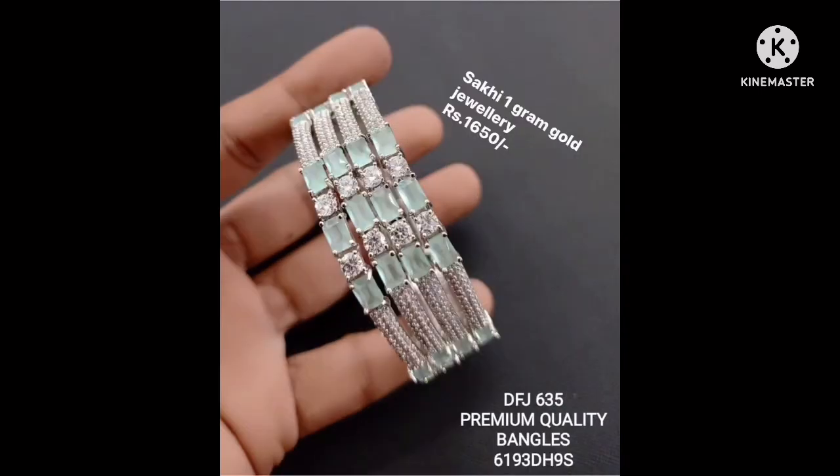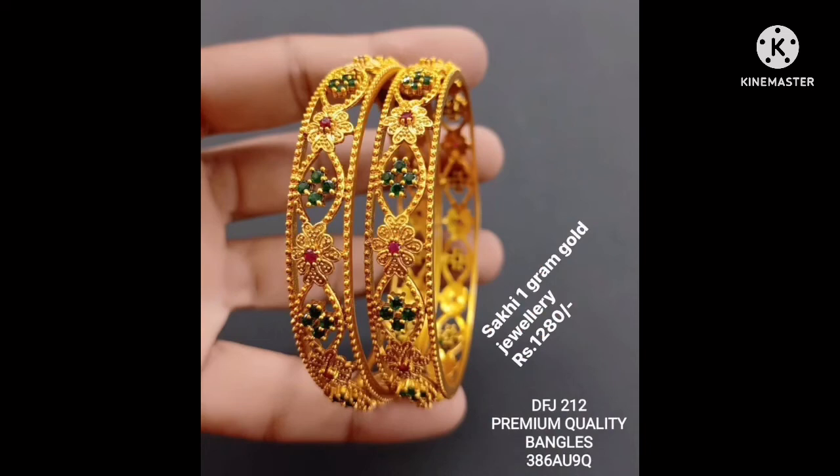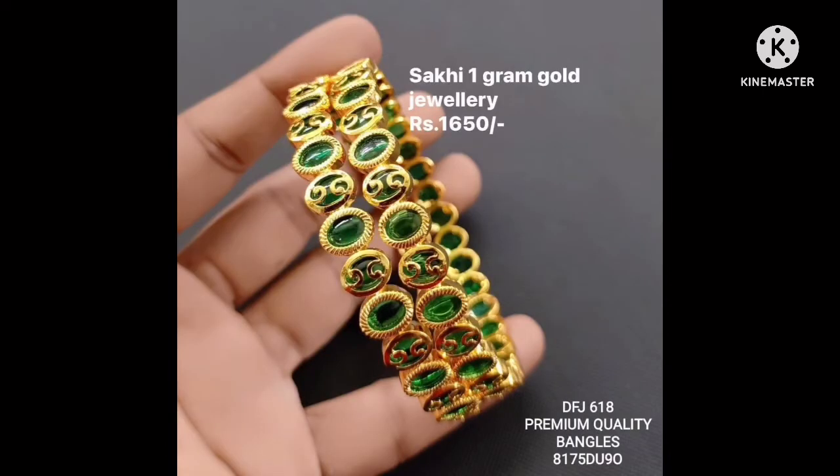Courier services available include DTDC and India Post. In case of any damage, 100% replacement is guaranteed. No need to worry — in the worst case of damage, a free-of-cost same-piece replacement is possible.